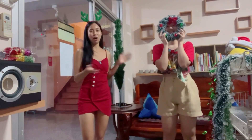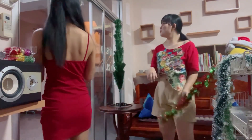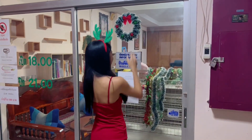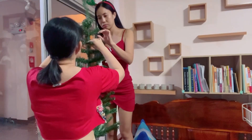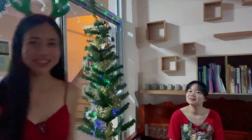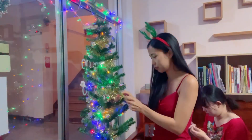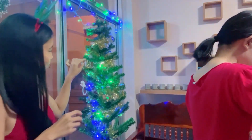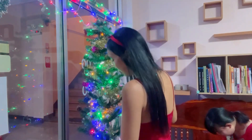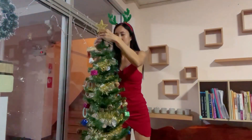It's time for decorating our Christmas tree. First of all, we have to put the wreath on our door. Cute! Isn't it lovely? Okay, we're going to add some ornaments — golden reindeers. Oh my god, it looks amazing!